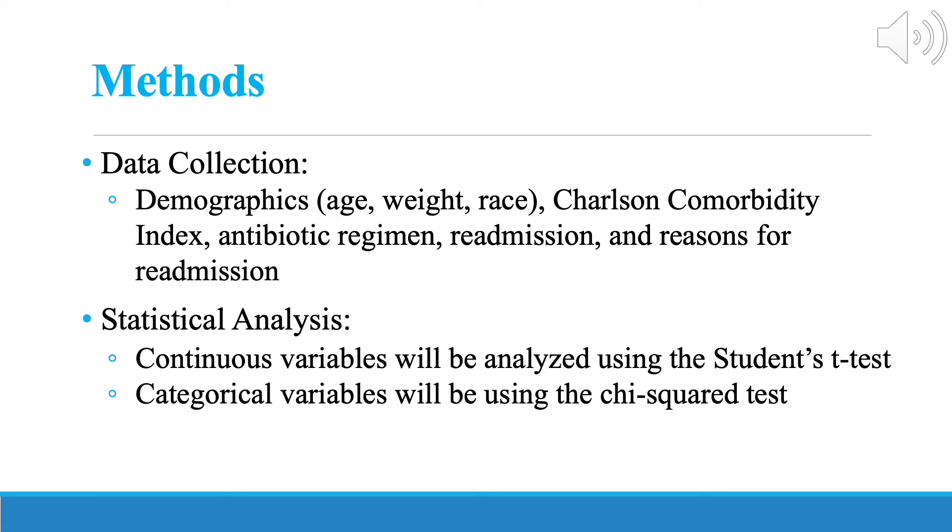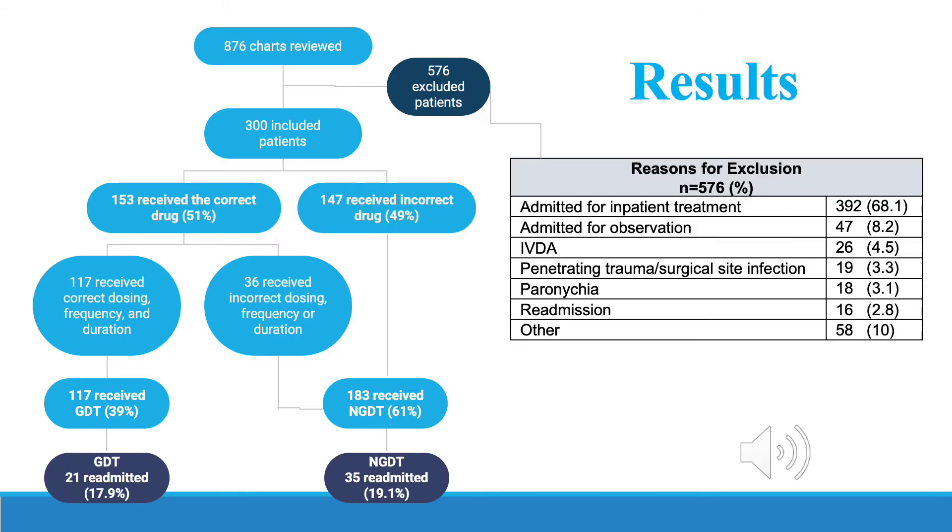Statistical analysis included the Student's t-tests and chi-squared tests. We reviewed 876 charts in total. 576 were excluded and 300 were included in the study. The largest reason for exclusion was admission for inpatient treatment or inpatient observation.